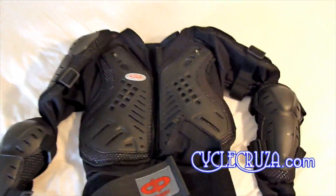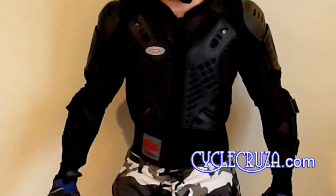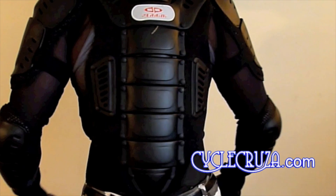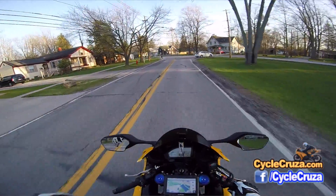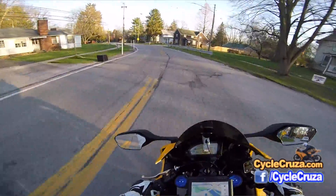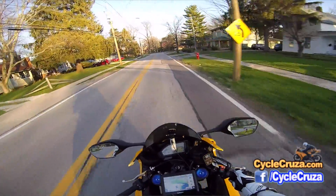I did a video on it way back. It's an armor jacket — it has the mesh and it has all the CE armor all over: the shoulders, chest, your back. However, your side is kind of vulnerable. That's a con with that jacket, but it's still a pretty good jacket to wear that's going to keep you pretty safe out here on the streets.